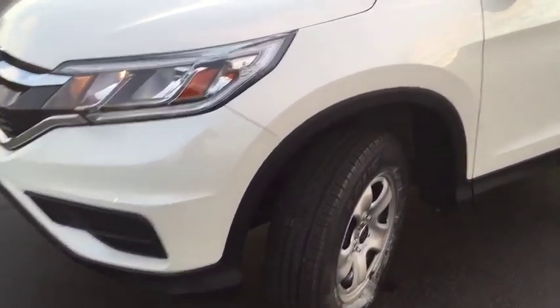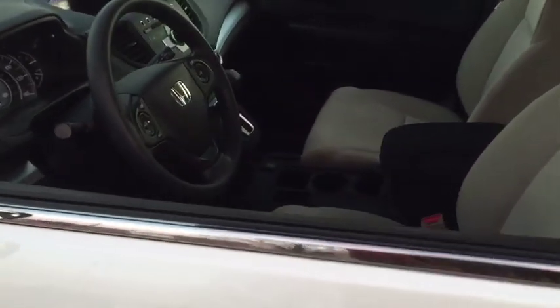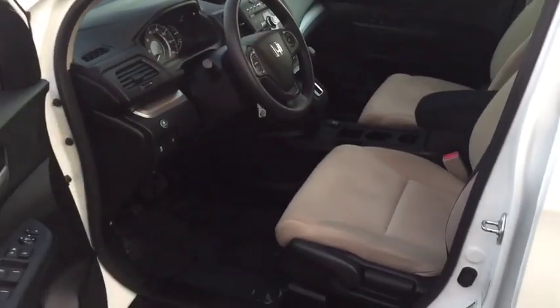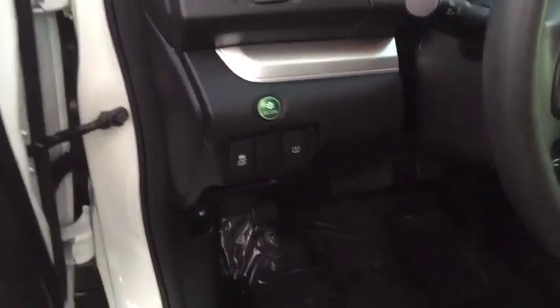Steering wheel audio controls, backup camera, all-wheel drive, traction control, Bluetooth, dual airbags, power steering, four-wheel disc brakes, compass, electronic stability control, CD player.